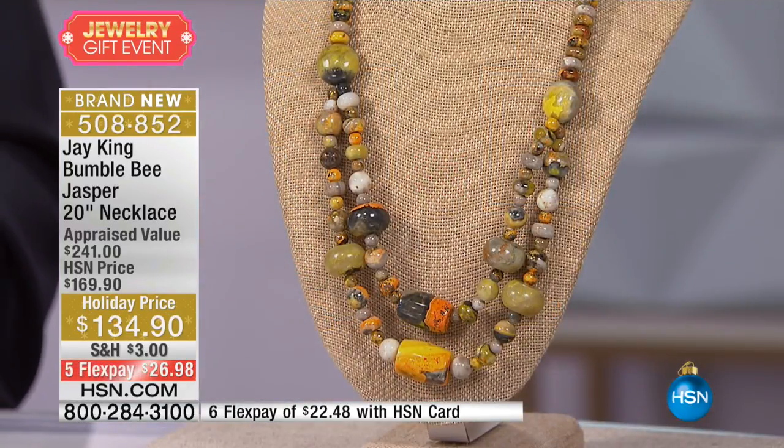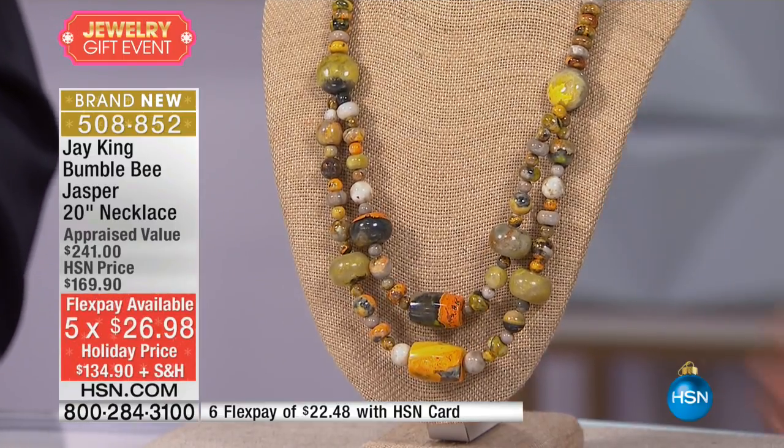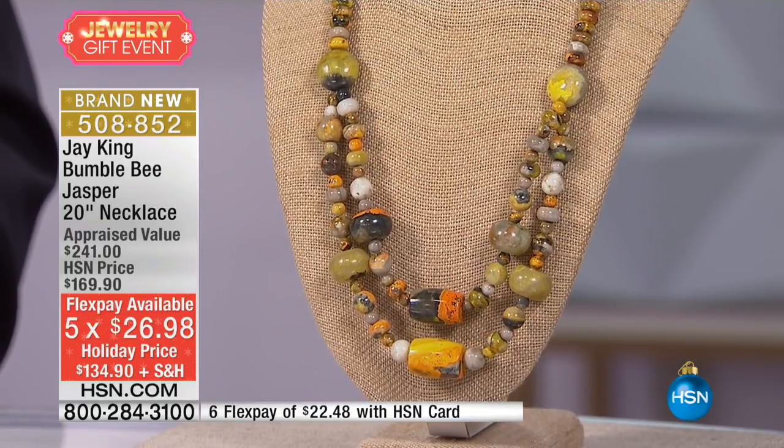We have five Flex Pays tonight, so don't miss out on our Flex Pay. I think this is the most exotic looking of the pieces we have in the collection tonight.